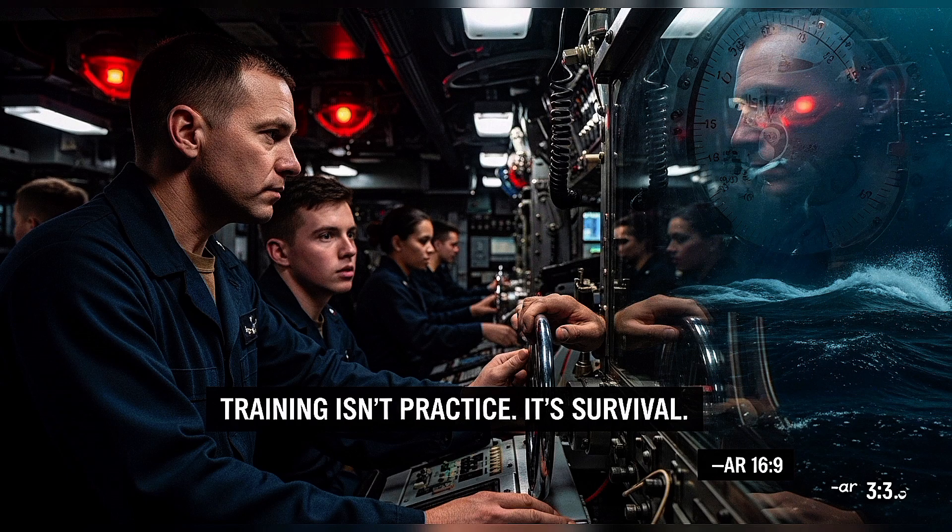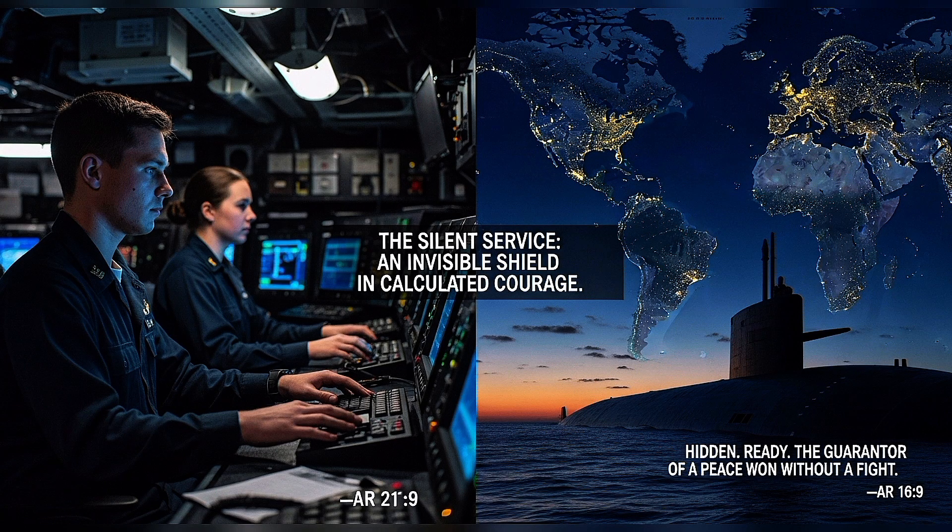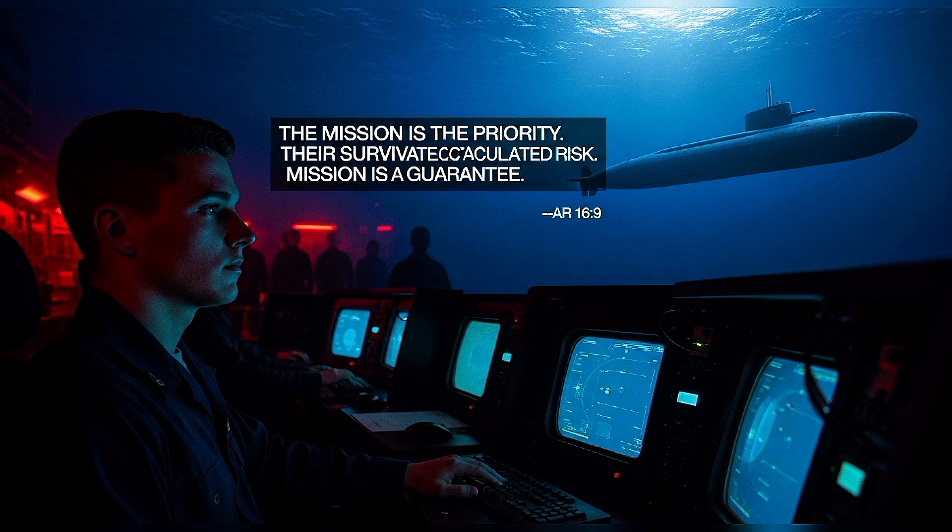Submarine crews train harder than almost any military unit specifically because they know there are no second chances underwater. So what happens if a nuclear submarine gets hit underwater? The honest answer: almost everyone dies. The physics are unforgiving. The ocean is hostile. And rescue — despite all the technology and training and backup systems — is nearly impossible once disaster strikes. Submariners know that. They accept it. And they go down anyway. But here's what makes submarine service extraordinary: it's not recklessness — it's calculated courage. Every submariner understands the risks and chooses to face them because the mission matters. Nuclear deterrence, the invisible shield that has prevented global war for 80 years, depends on submarines staying hidden, staying ready, staying silent.